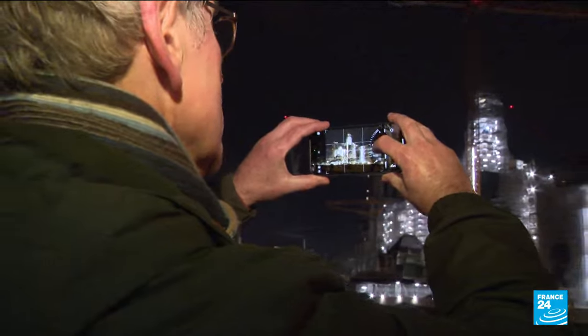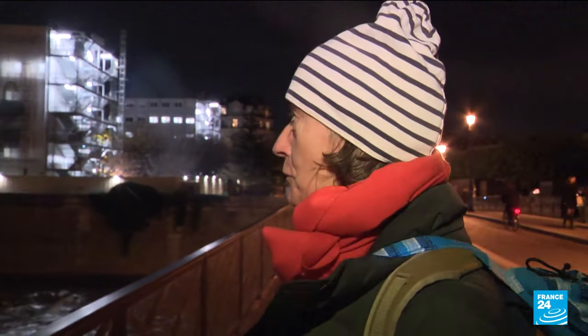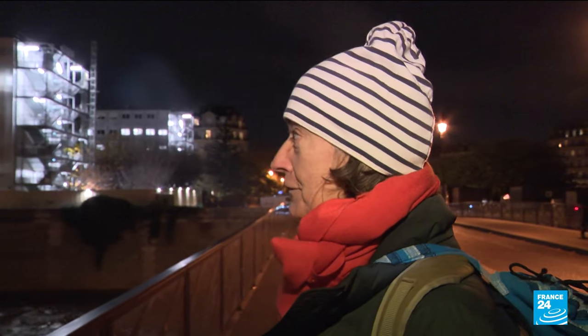Day and night Parisians look up and watch the progress of the construction work. "I wanted to take some photos because this work is quite memorable. It's the beginning of life, it's coming back to life, it's the symbol of a rebirth."